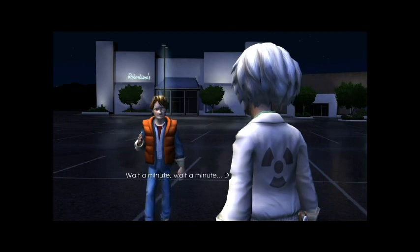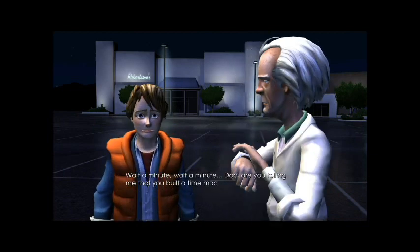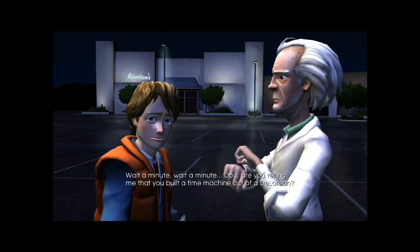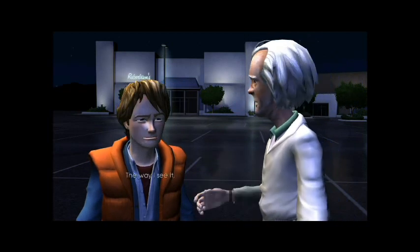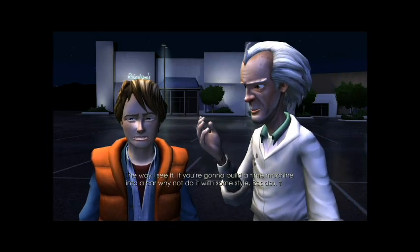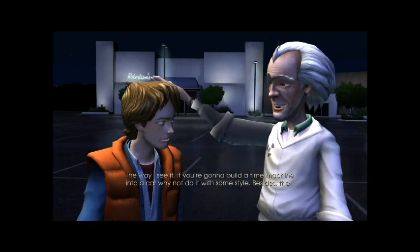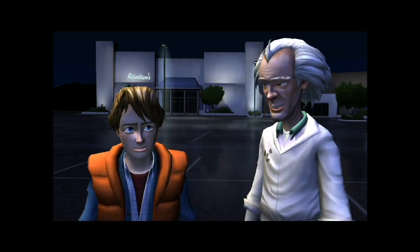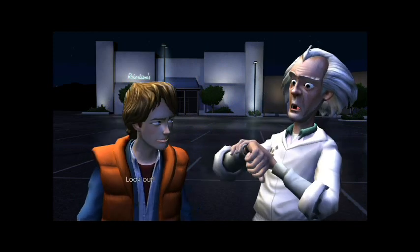Wait a minute, wait a minute, Doc — are you telling me that you built a time machine out of a DeLorean? The way I see it, if you're gonna build a time machine into a car, why not do it with some style? Besides, the stainless steel construction made the flux dispersal — look out!